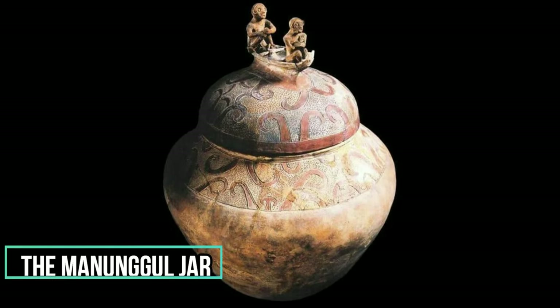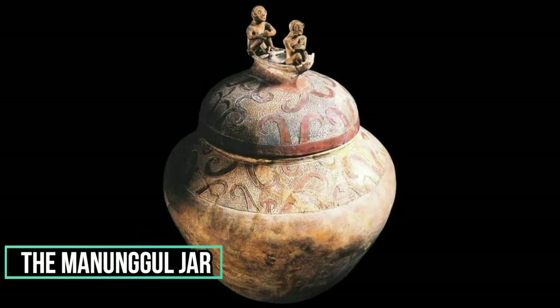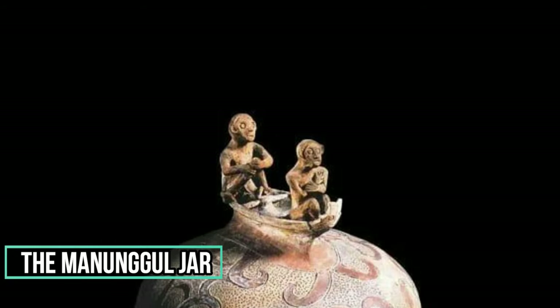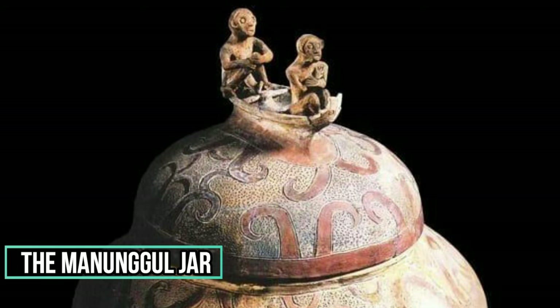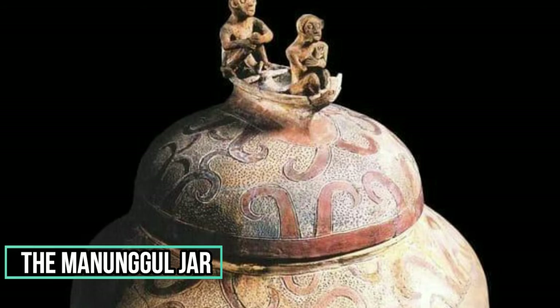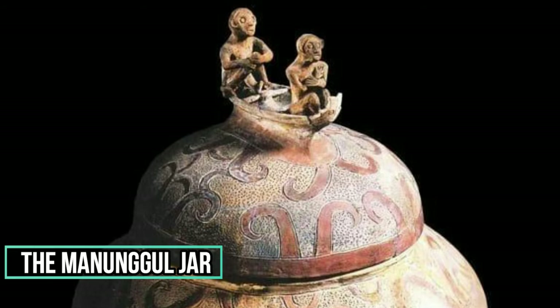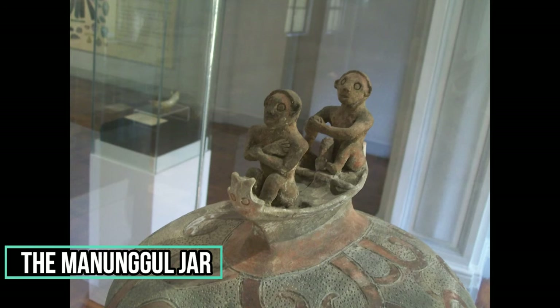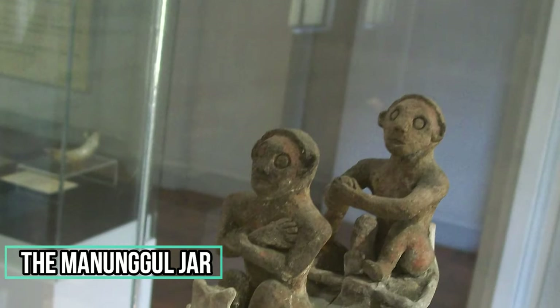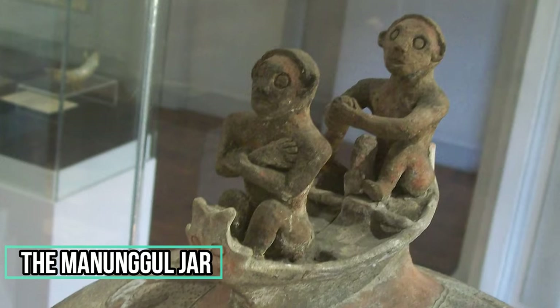The Manungal jar is a unique Neolithic secondary burial jar with an incised running scroll and impressed decorations. It is painted with hematite. On top of the cover is a boat with two human figures that represent souls on a journey to the afterlife. The human figure in the rear is holding a steering paddle with both hands; the blade of the paddle is missing. The heads of the human figures appear to be wearing a band tied over the crown and under the jaw.